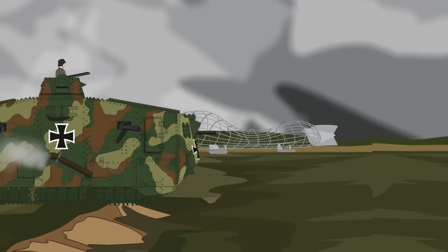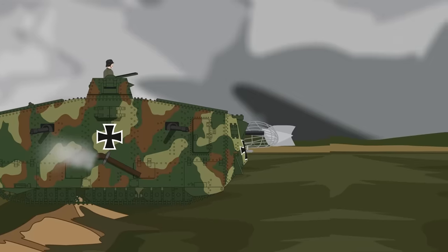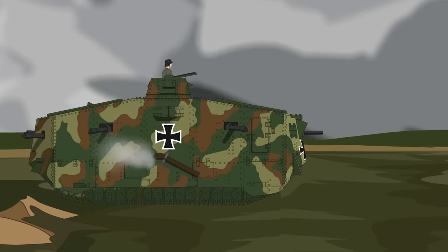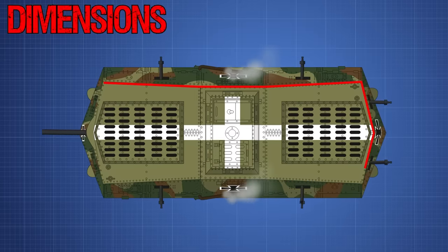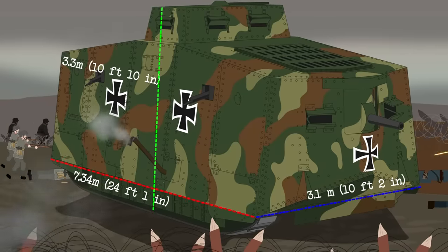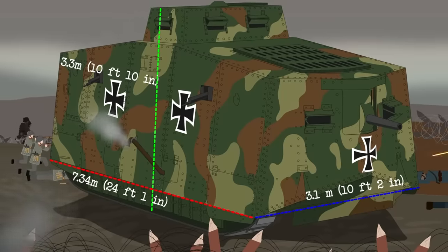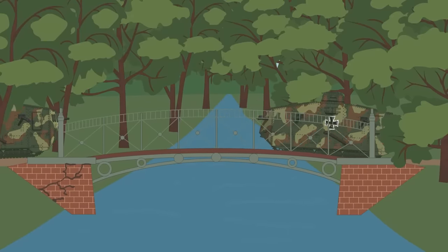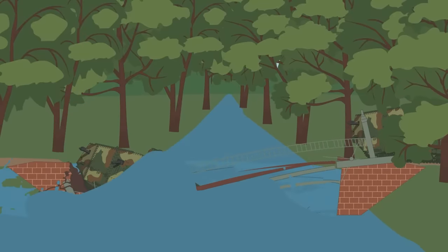The tank had a fuel capacity of 500 liters, or 132 gallons. Due to the engine's rapid consumption of fuel, this limited the range of the A7V to 60 kilometers, or 37.3 miles, on flat roadways. The A7V measured in at 7.34 meters in length, or 24 feet, 3.1 meters or 10 feet wide, and 3.3 meters, or just shy of 11 feet in height. They weighed in between 30 and 33 tons, and this variation was due to the manufacturing process, with each tank being made by hand with no standardization, leading to small changes between each vehicle.